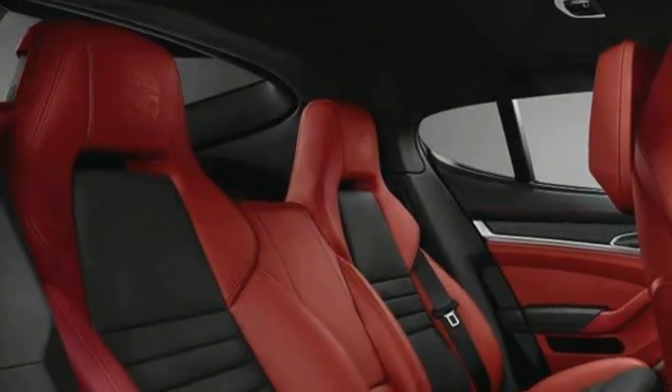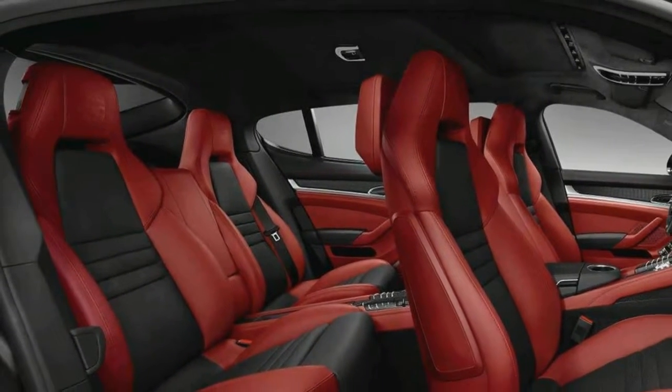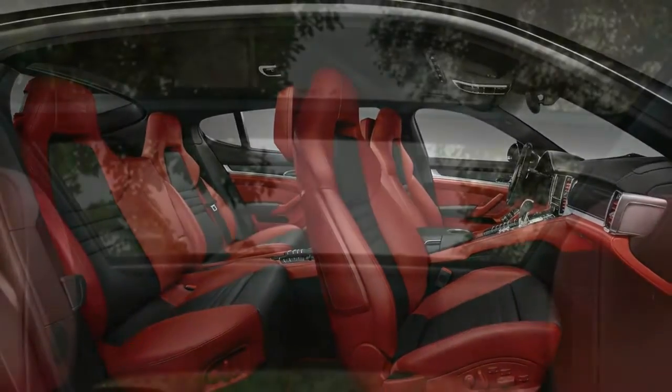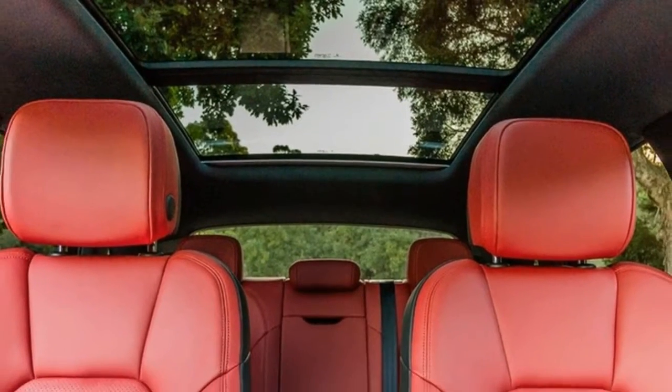Comfortable in the front, cramped in the rear. Test drivers say the Macan's standard leather, power-adjustable front seats are supportive and comfortable for both long cruises and spirited cornering. Space in the rear is adequate, though taller passengers may disagree.